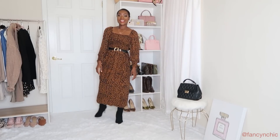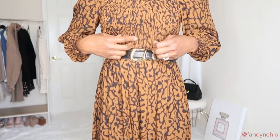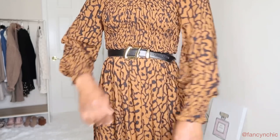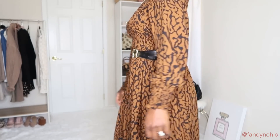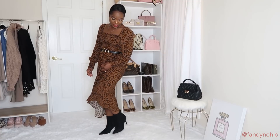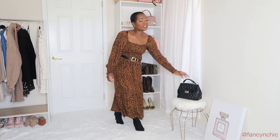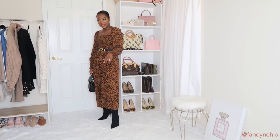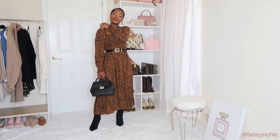Here's the next look — this animal print dress. It's so flowy and has an elastic detail going up on the wrist area. I love the balloon sleeves and the neckline is really pretty. I added my belt because it doesn't look as flattering without it. I paired it with my booties. This dress is sold out but I'll look for something similar to link. I went with my black bag — since the dress is already a statement, I kept the accessories all black.